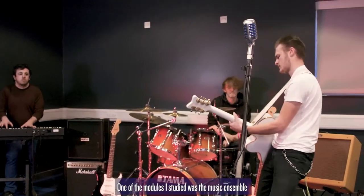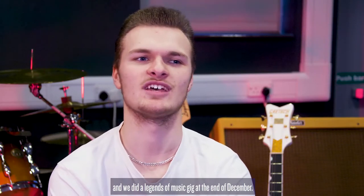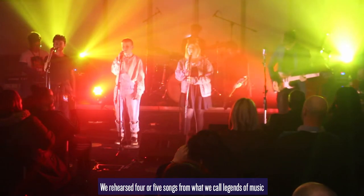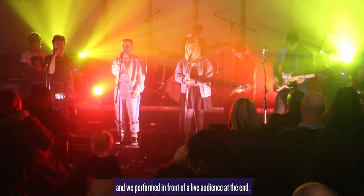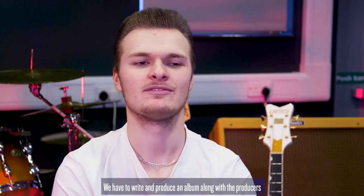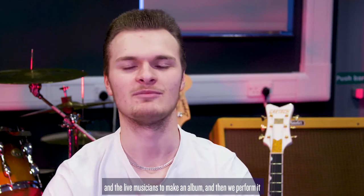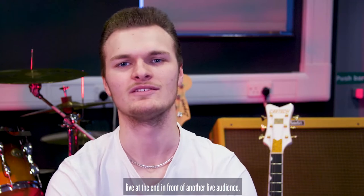One of the modules I studied was the music ensemble and we did a Legends of Music gig at the end of December. We rehearsed 4 or 5 songs from what we call Legends of Music and we played them as a band — we got them gig ready and performed in front of a live audience. Another module we're studying is the collaborative project, where we have to write and produce an album along with the producers and the live musicians, and then perform it live at the end in front of another live audience.